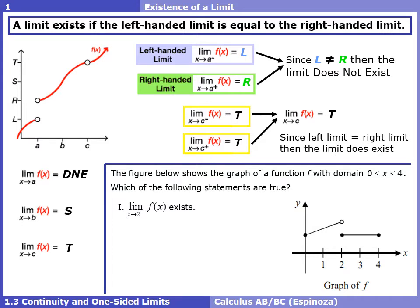Roman numeral I asks whether the limit from the left of 2 exists. If we take our finger and put it to the left of 2 and approach from the left, we're approaching some y value — let's call it L. We don't need to know the exact number; we just want to know that left-handed limit exists. That is true.